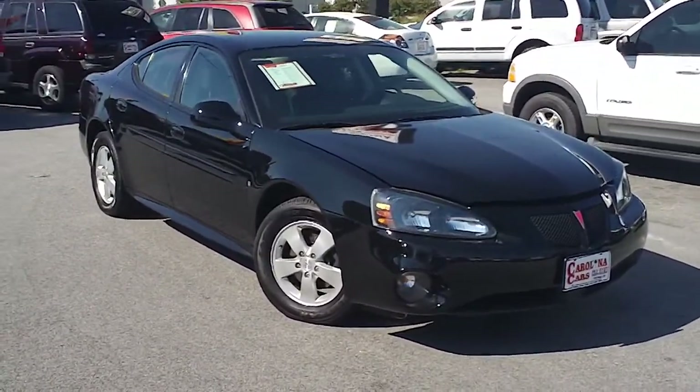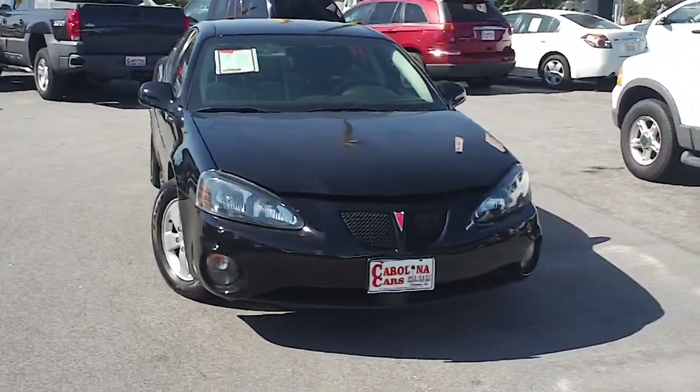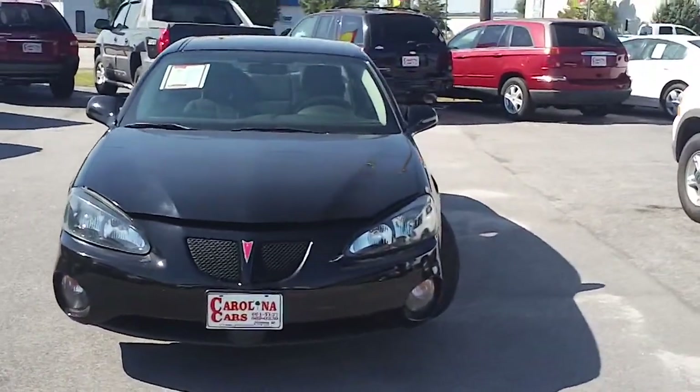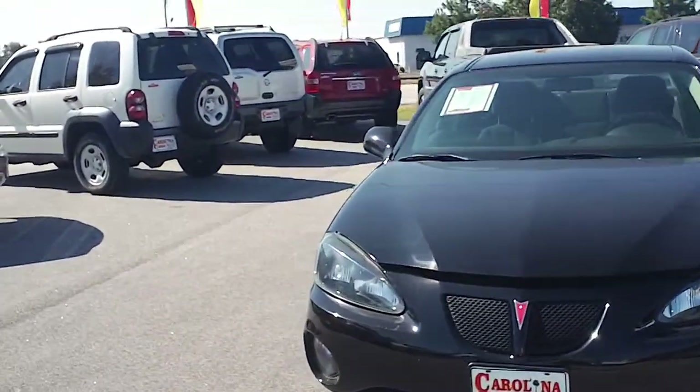This is a 2008 Pontiac Grand Prix here at Carolina Cars on West Lucas Street in Florence, South Carolina. I want to walk around this vehicle and let you get a good look at it, see the condition that it's in and the features that it offers.